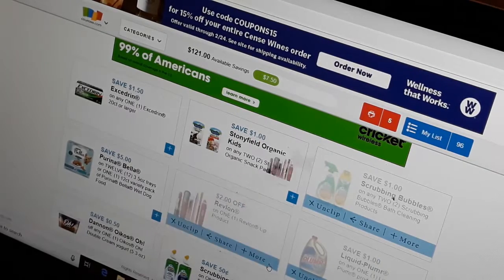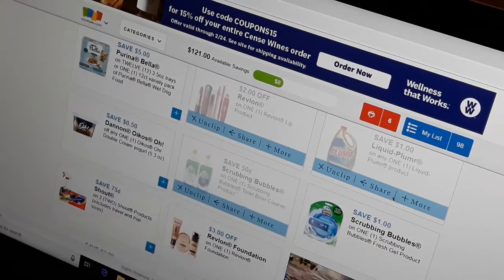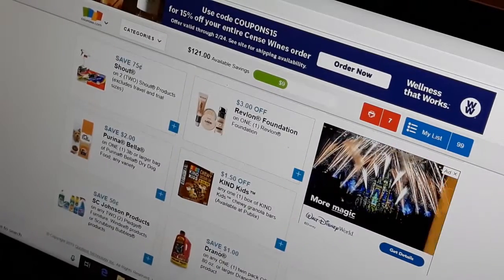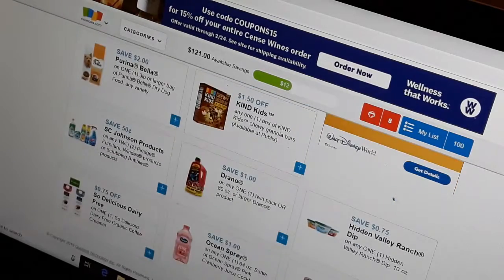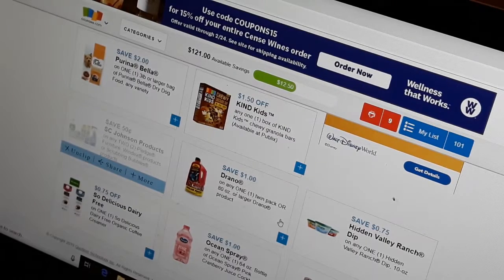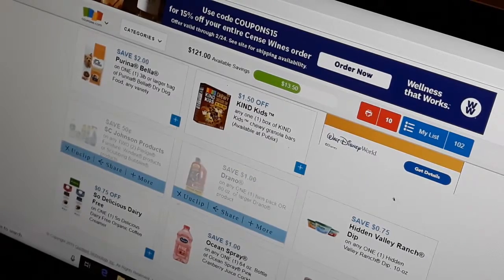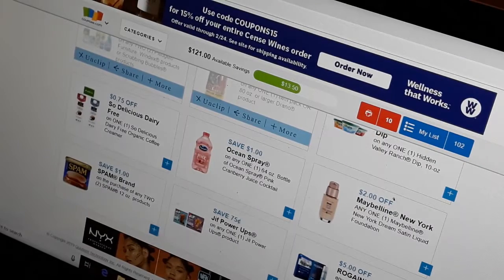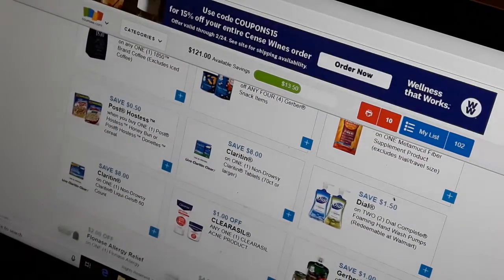Liquid Plumber, Revlon is makeup — I love Revlon just a little bit. I don't use Shout, I like Spray and Wash. There's a 50 cents off Pledge, Windex, or Scrubbing Bubbles — I always go ahead and click that because normally when I see that coupon I know that in some store they're going to have a sale on all those SC Johnson products and I want to take advantage of it. I also need to keep some drain opener because Jalen clogs up my toilet all the time.